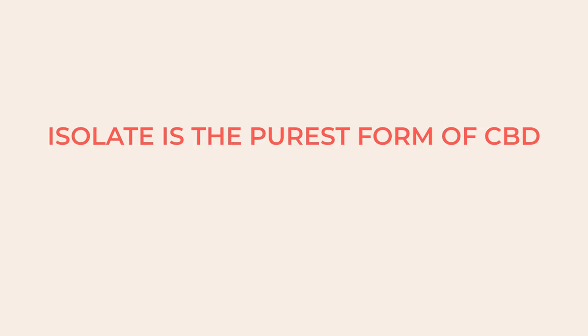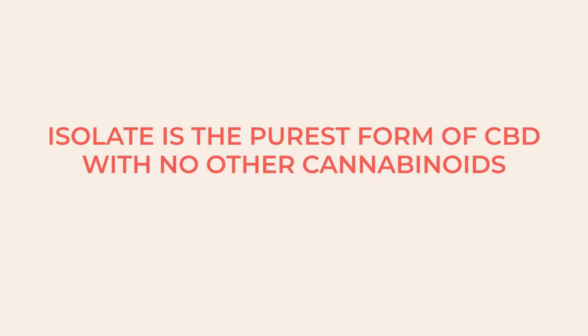The TLDR is: isolate is the purest form of CBD with no other cannabinoids or compounds present, like terpenes or flavonoids. And on the other end is full spectrum.